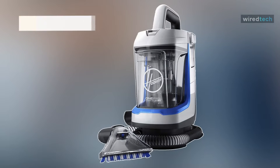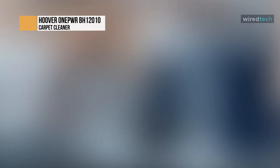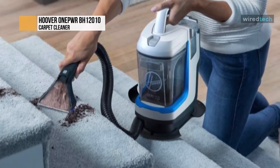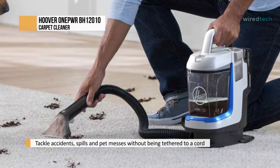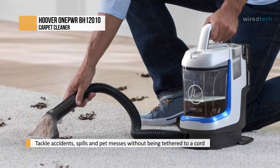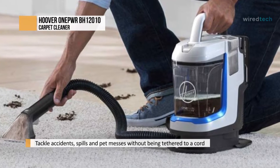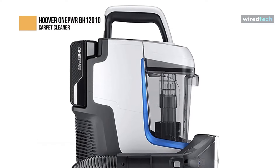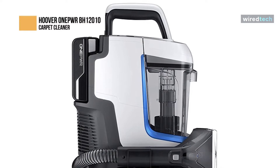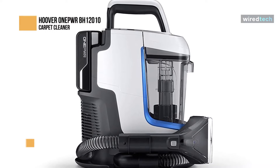Next is the Hoover OnePower BH12010. This Hoover OnePower Spotless Go Spot Cleaner is designed to provide a lightweight, portable, and convenient way to tackle unexpected accidents, spills, and pet messes without being tethered to a cord. This spot cleaner can easily lift and remove stains by combining strong suction, cleaning tools, and the power of Hoover cleaning solutions. Featuring dual tanks means you can keep the clean and dirty wash separate for easy filling, emptying, and rinsing once the job is done.